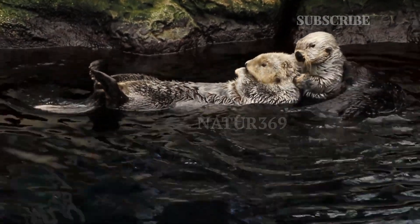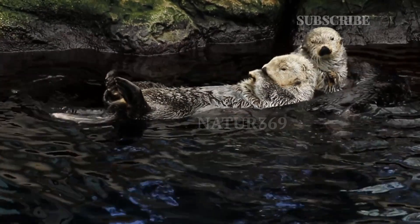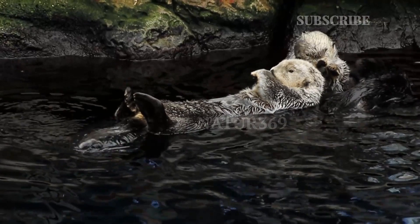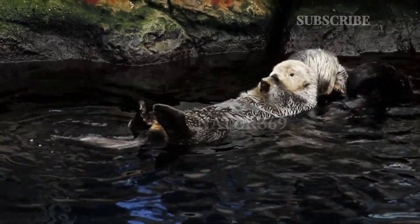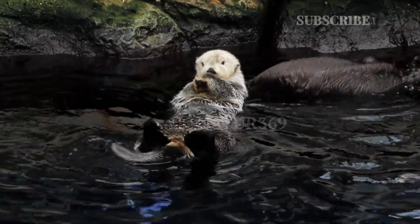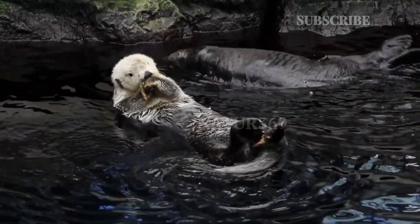Giant otters primarily feed on fish, but they also consume crabs, reptiles, and even small mammals. They require large quantities of food — each animal eats 6 to 9 pounds of food per day. They are skilled hunters and use their sharp teeth and strong jaws to catch and devour their prey.